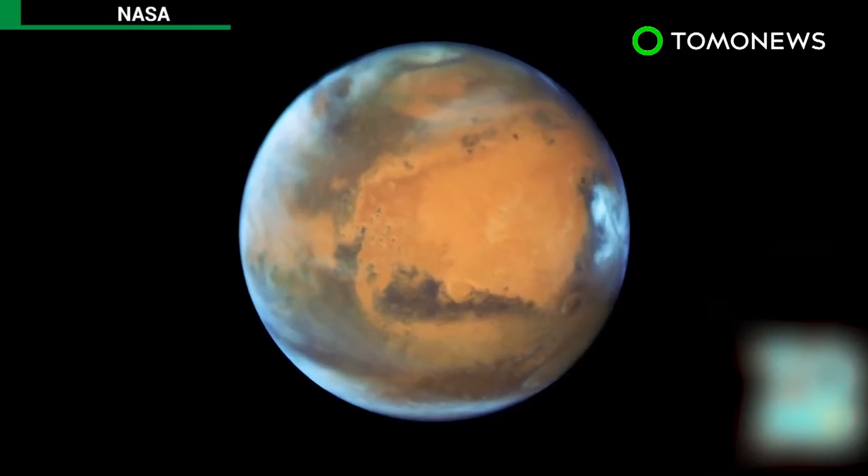The race to Mars has begun. SpaceX chief executive Elon Musk says the company will send people to Mars by 2024, and he will reveal plans for colonization in September.